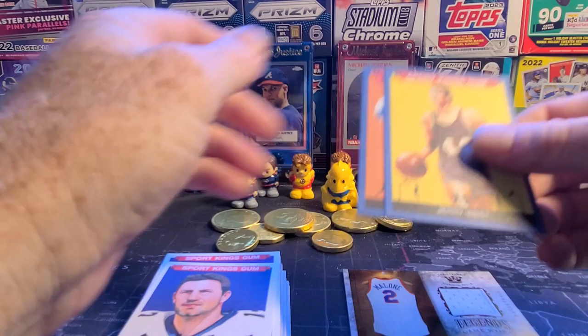Well, happy Easter y'all! I hope you enjoyed that preview of Sports Kings. Come back tomorrow — I got some Mosaic Football to open!